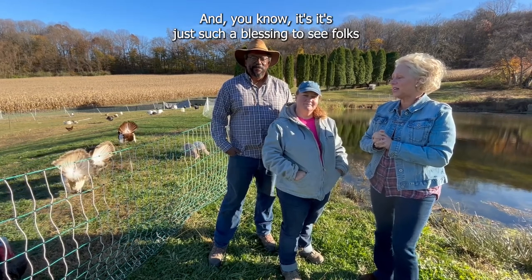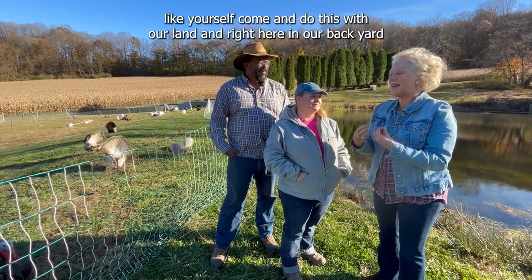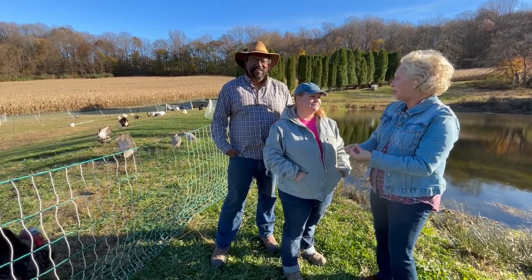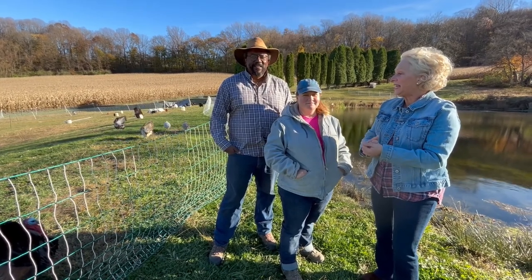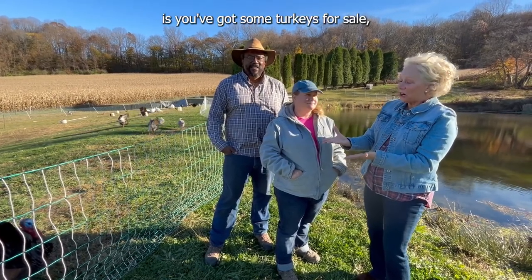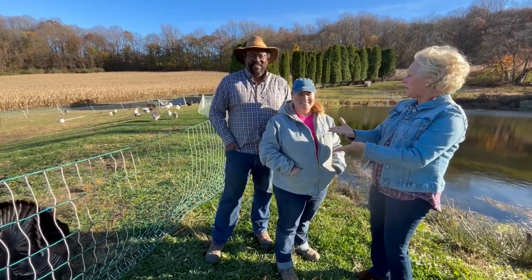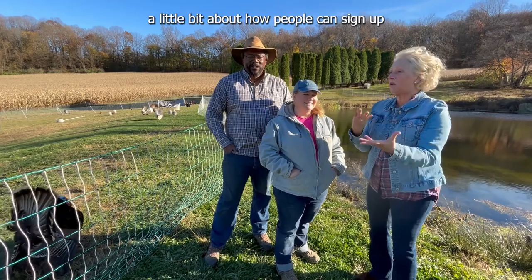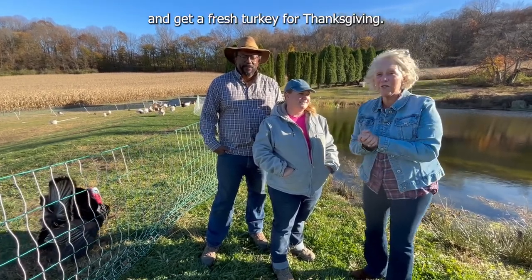It's just such a blessing to see folks like yourself come and do this with our land, right here in our backyard. And some of the benefits to the local community is you've got some turkeys for sale, right? Thanksgiving is coming up. So share with everyone, if you would, please, a little bit about how people can sign up and get a fresh turkey for Thanksgiving.